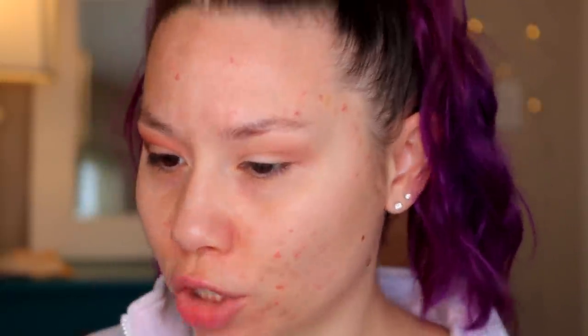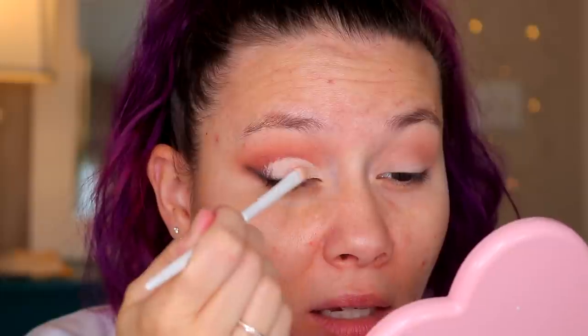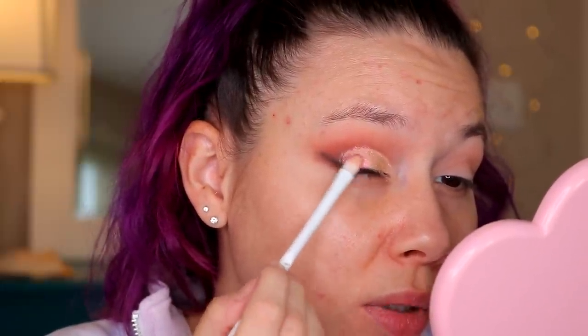I'm going to go back in with a Q-tip and some liquid eye makeup remover and clean up the lid. I'll use a small concealer brush and some base to cut out the crease. Then I'm going to take that gold shade from the palette — oh, it's like a duochrome! I didn't expect that at all. Do you see it's like a duochrome gold and pink? I'm going to go in with that sparkly red shade and kind of put that on the outside and blend those two together.